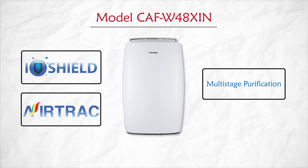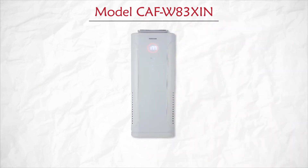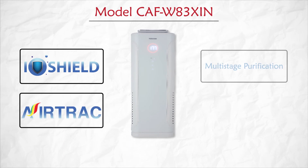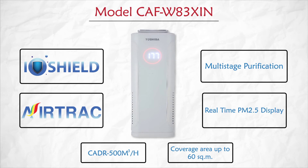Model CAF W83 XIN not only has IO Shield technology, Air Track technology, and multi-stage purification, but also has a real-time PM 2.5 display.